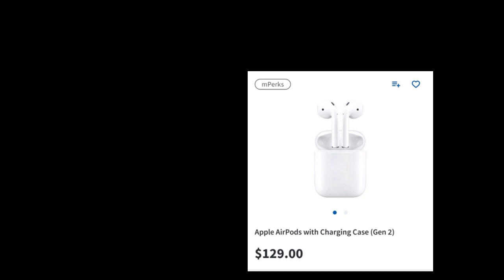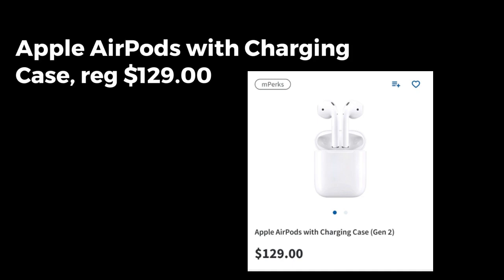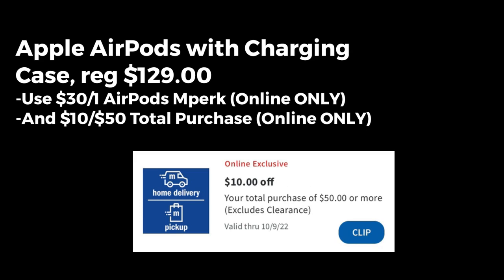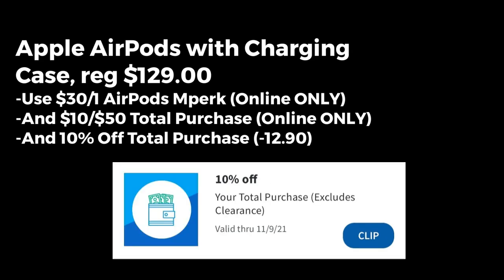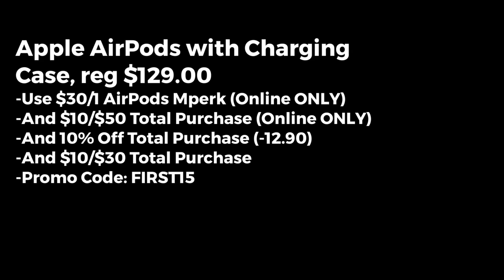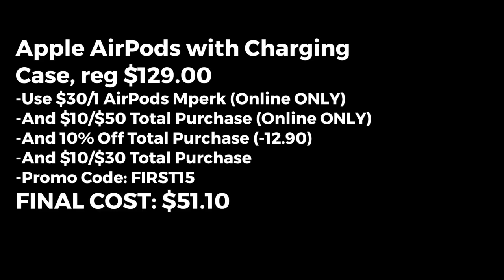Let's go through this one more time to make sure you have it all down. You're going to grab Apple AirPods with Charging Case, regularly priced $129 at Meijer. Clip these mPerks: $30 off AirPods (online only), $10 off $50 total purchase (online only), $10 off your total purchase (takes off $12.90), and $10 off a $30 total purchase. Then use promo code FIRST15 for $15 off a $75 purchase, making your final cost $51.10.